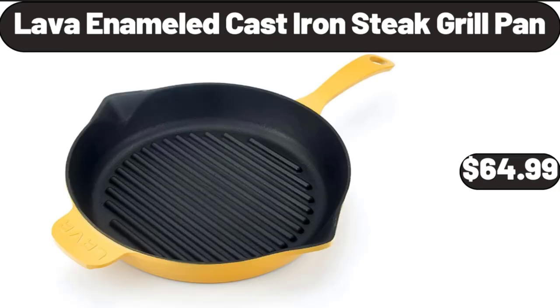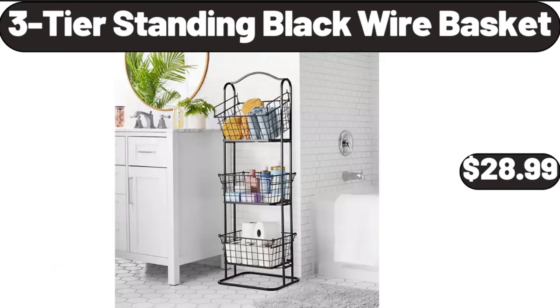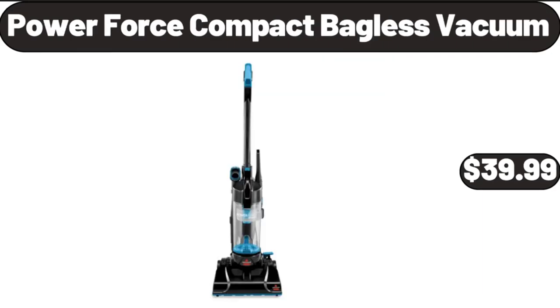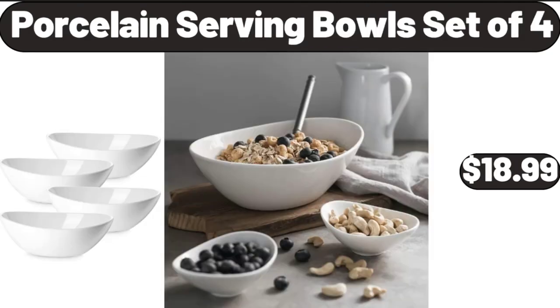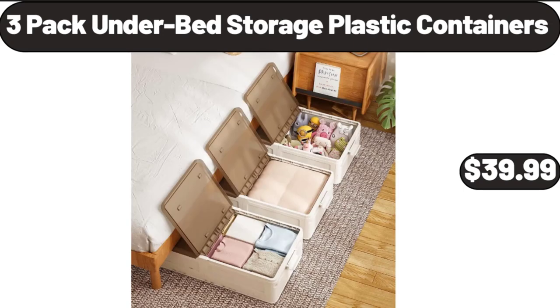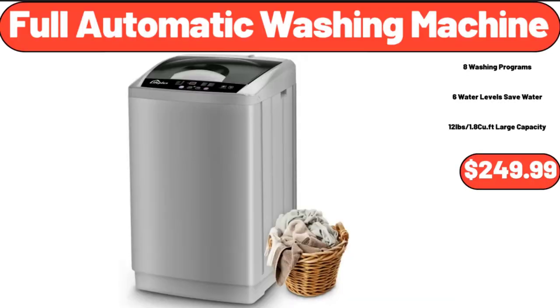Lava Enameled Cast Iron Steak Grill Pan, $64.99. 3-Tier Standing Black Wire Basket, $28.99. Power Force Compact Bagless Vacuum, $39.99. Baker Street Mini Muffins, $2.69. Porcelain Serving Bowls Set of 4, $18.99. 3-Pack Underbed Storage Plastic Containers, $39.99. Full Automatic Washing Machine, $249.99.